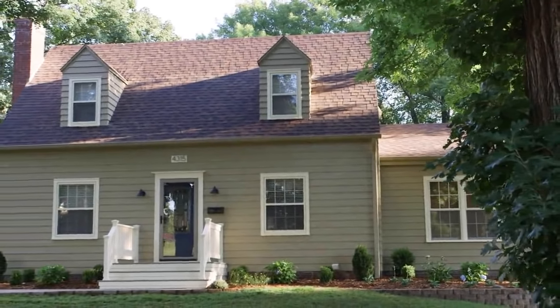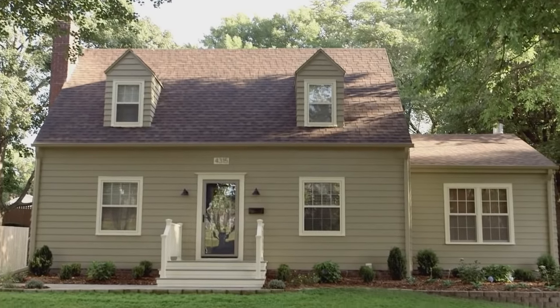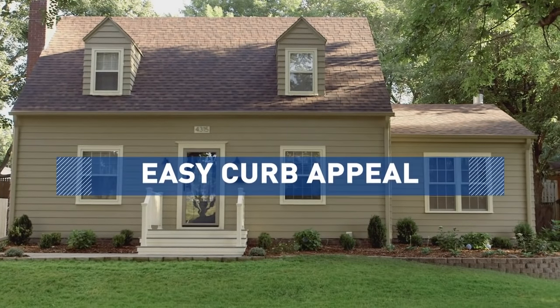So you want to update your exterior but don't have the budget for a full makeover? Here are some easy and affordable ideas to boost your home's curb appeal.